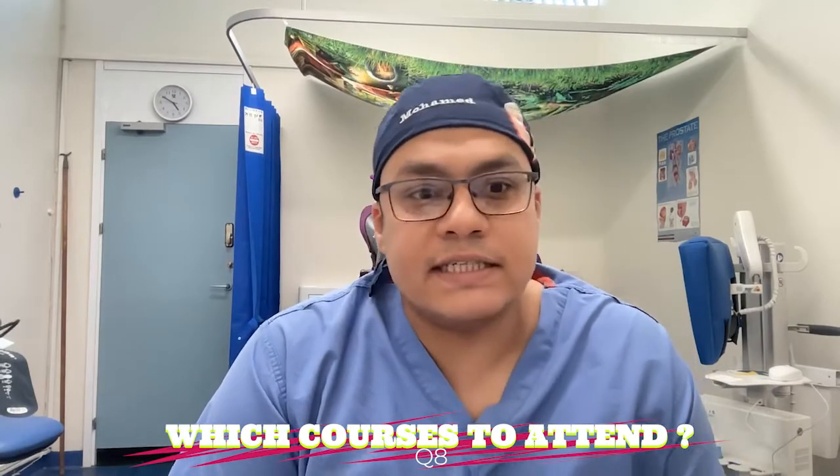Which courses should you attend? In the UK there are many courses you should not miss before the VIVA exam. The Agora course, run by BAUS every year, is two days of focused andrology revision and VIVAs. The BAUS FRCS revision course is a five-day focused revision programme with VIVAs at the end of every day. The Evelina Paediatric VIVA course is a one-day course that is really helpful for practising paediatric VIVA scenarios. Finally, the Bristol Urology Institute VIVA course can be taken as a mock exam — it offers intensive mock VIVAs and is really excellent.